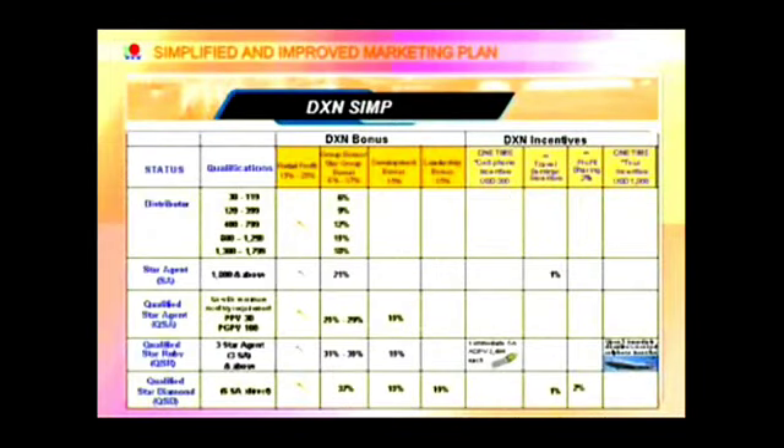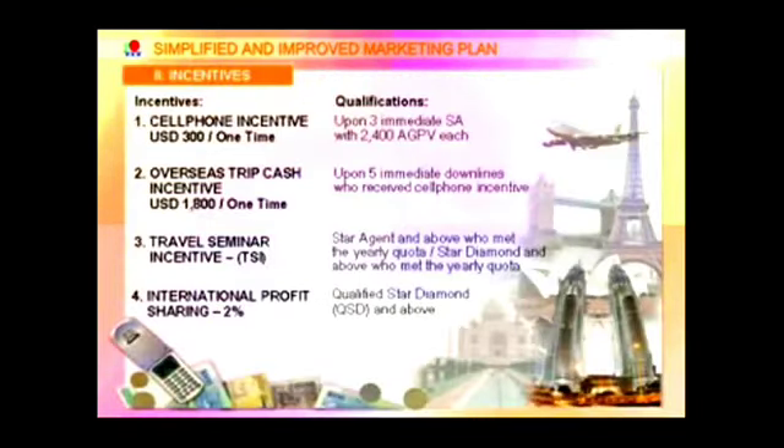You will get bonuses for both development bonus and leadership bonus as you get promoted to higher ranks. You will also receive various types of incentives, such as a one-time cell phone incentive, overseas trip cash incentive, travel seminar incentive, and profit sharing.